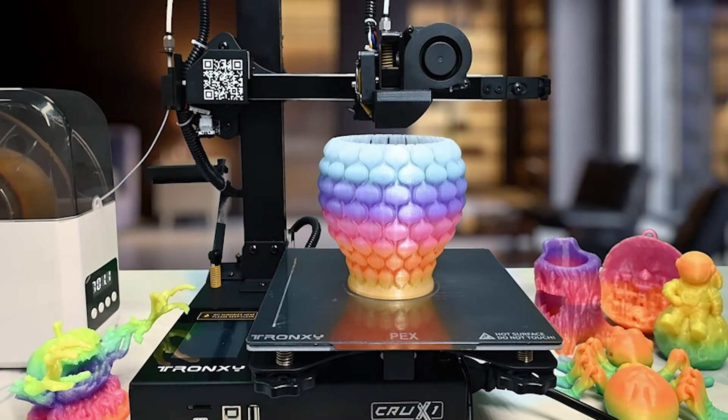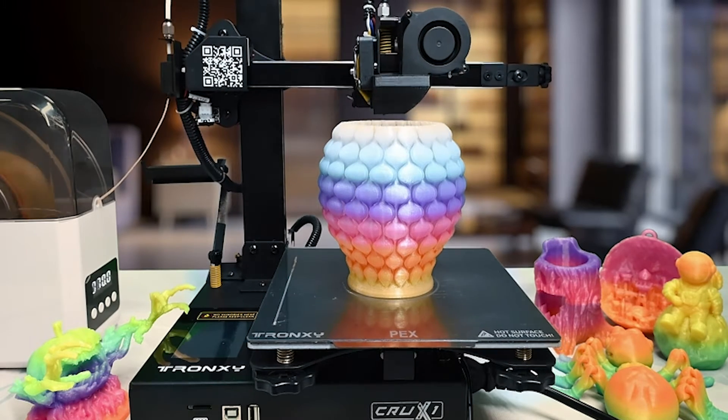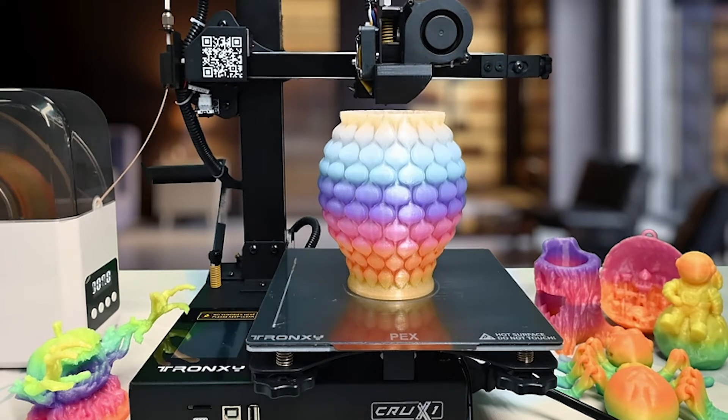It's not just a 3D printer — it's an invitation for creative exploration, making it an ideal choice for beginners and imaginative teens alike.